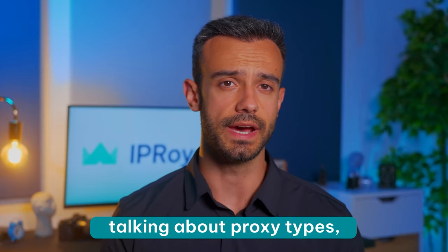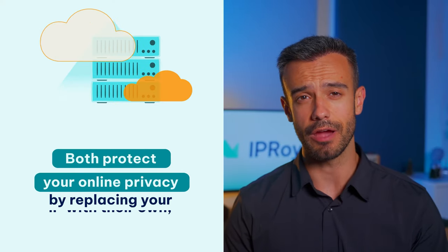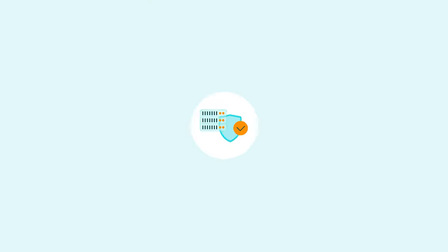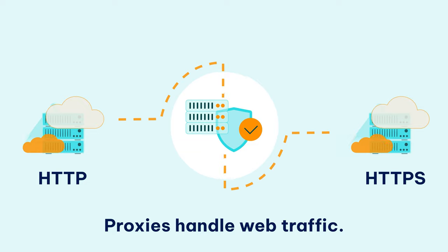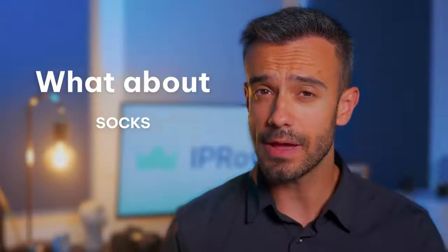If someone's talking about proxy types, they'll most likely mention HTTP and SOX proxies. Both protect your online privacy by replacing your IP with their own. We know that. We also know that HTTP and HTTPS proxies handle web traffic. What about SOX proxies? What do they bring to the table besides an interesting name?